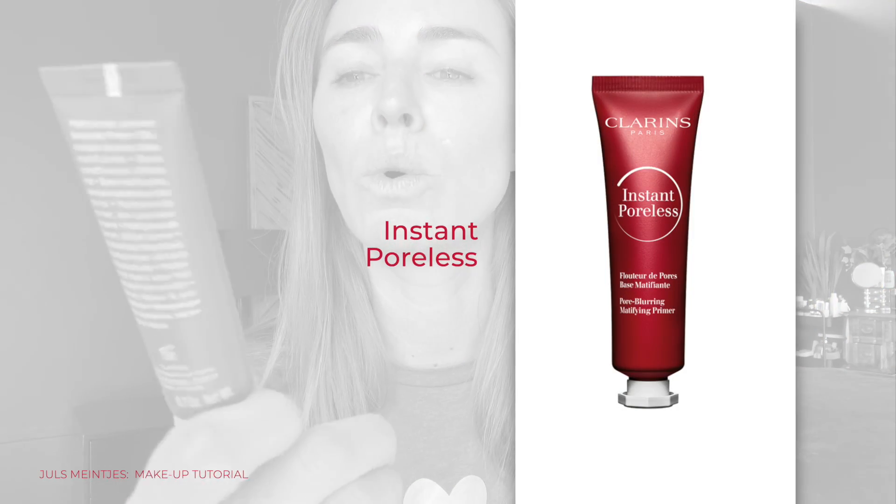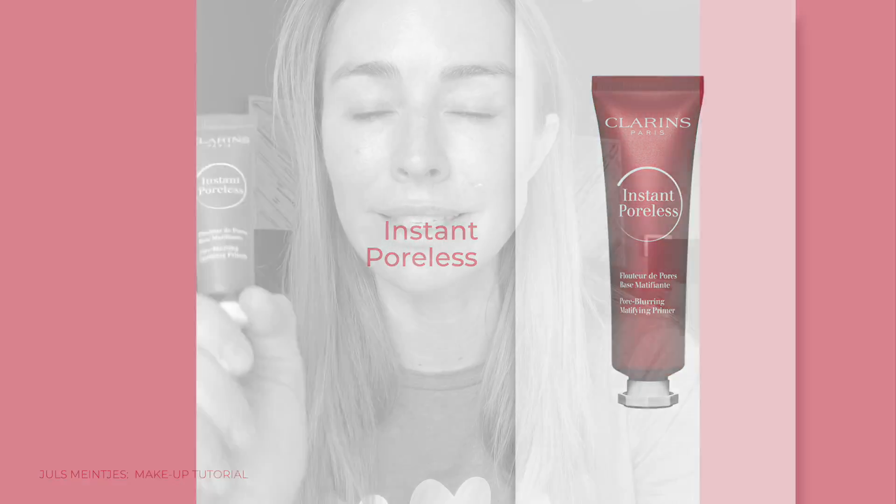Next up I am going to be using the Instant Poreless — I absolutely love this. What this does is it actually helps put a thin sheath over your pores. Particularly any of you that have an oily t-zone or have bigger pores, this is going to be your baby. It's creamy, and it just puts a light sheath over the pores so that when you apply your foundation it doesn't look porous. There's nothing worse than seeing someone with their foundation on and you can actually see the big pores amongst the foundation.